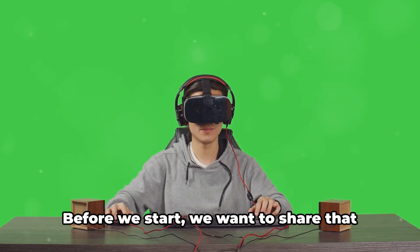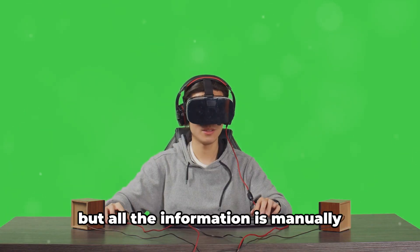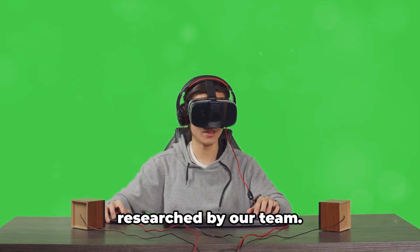Hello, I'm Stuart. Before we start, we want to share that this video uses AI for graphics and voice, but all the information is manually researched by our team.